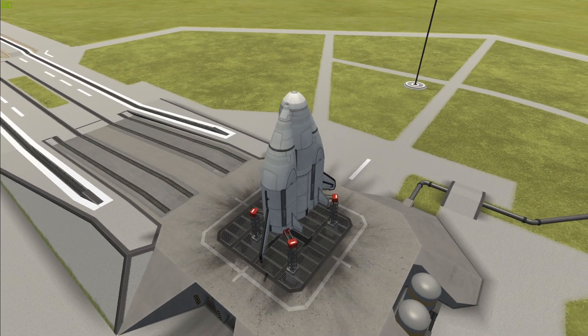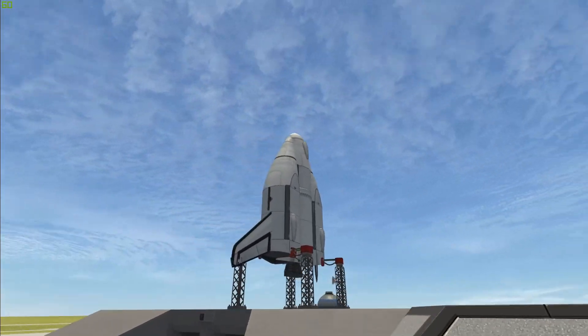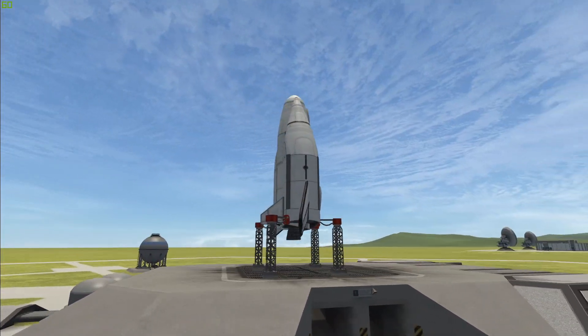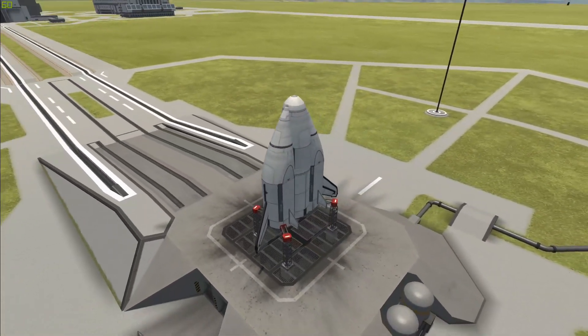Hello everyone, welcome back to another Kerbal Space Program video and welcome to the Launchpad. Today we have another one of our failed, cancelled project thingies that was kind of ridiculous but pretty cool.